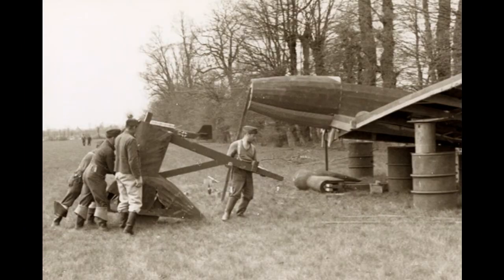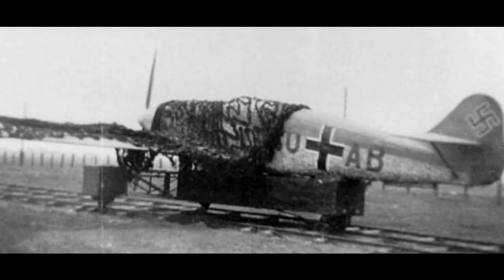Many of the airfields had staff to move aircraft around so it would look different each day, and some aircraft were even equipped with towing cables and trolleys so they would appear to be taxiing to or from the runway.